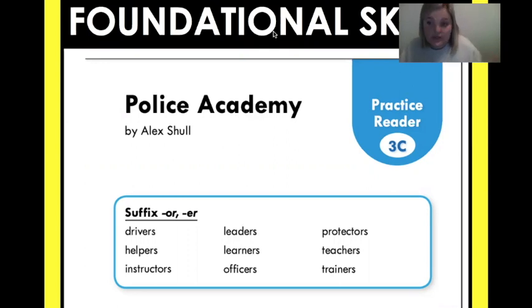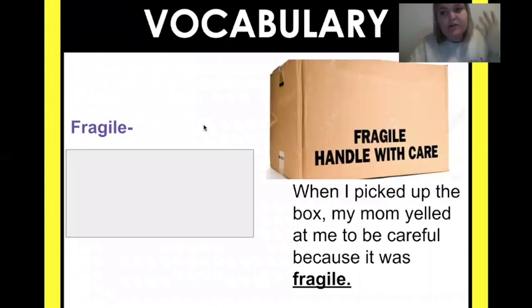Now for your foundational skill today, you are going to be reading a short text called Police Academy. It's going to be on Seesaw, and you'll just read it like you've been doing — record yourself, then listen to it. A good reader looks for their strengths and weaknesses: where can you grow, where can you get better? Make sure you're really focusing on those O-R-E-R words, decoding them and getting them correct while you're reading.